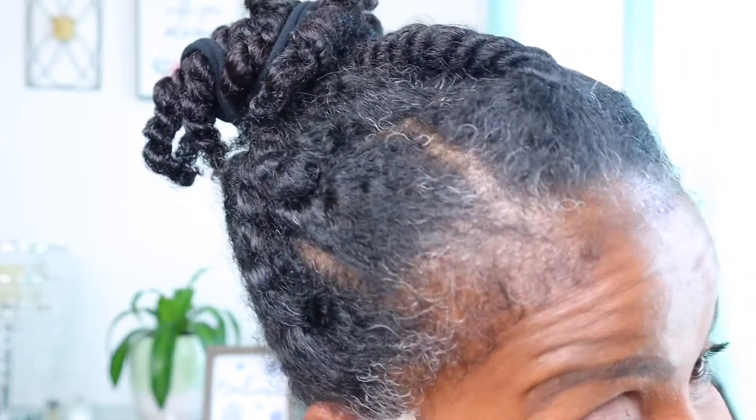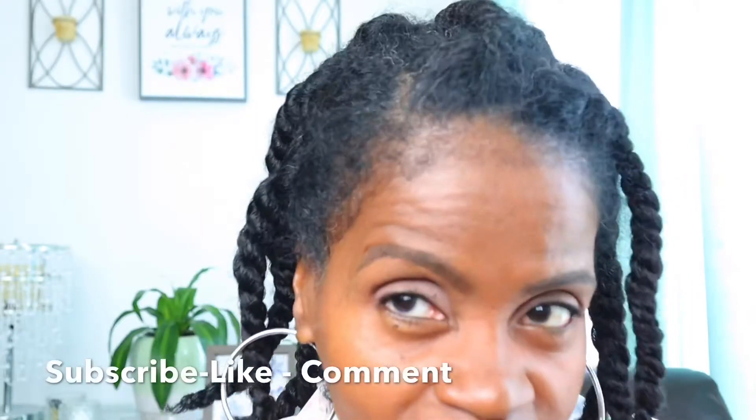Guys, do you need an instant gray hair touch-up for just one day? Learn how to hide your gray instantly. Subscribe, like, and comment and tell me what you would recommend for touching up gray hair. Now let's get busy.